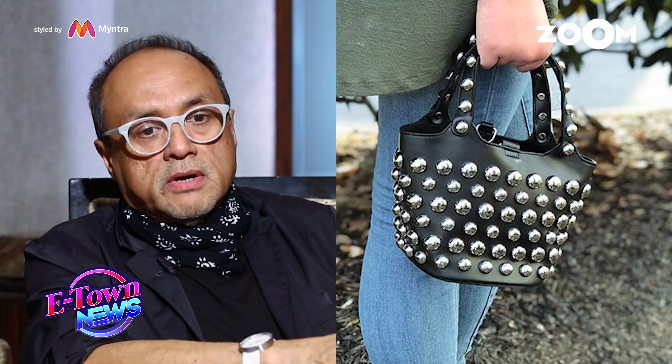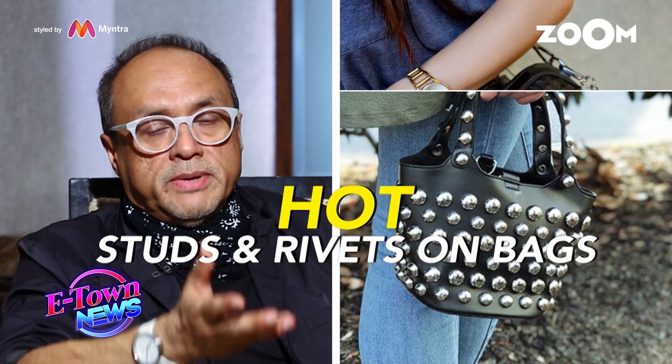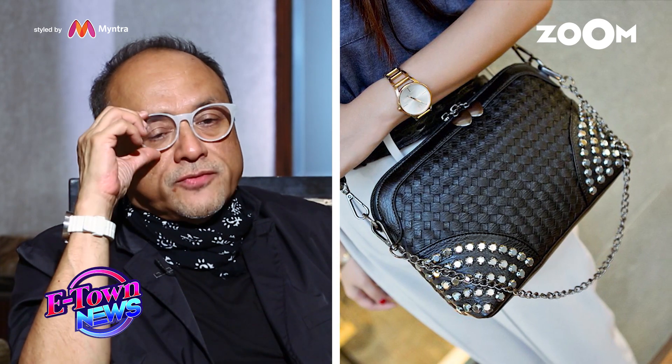Studs and rivets on handbags — it's been a trend that's been going on for some time. It's ornamental, it adds a bit of glitter, it adds a bit of gold. It's got a slightly tough connotation. I think they look great.